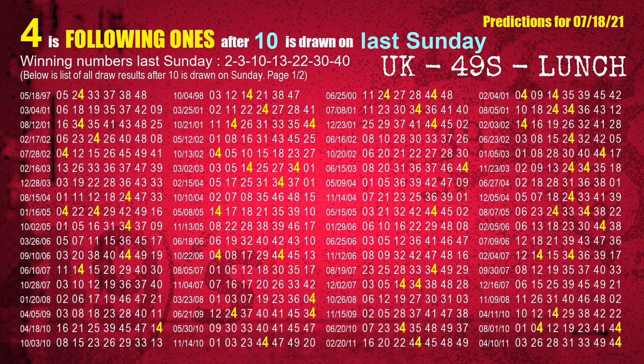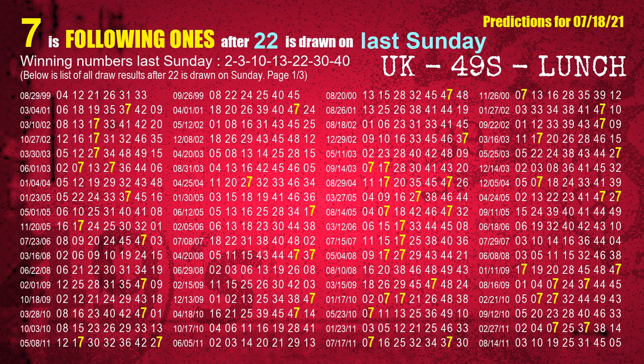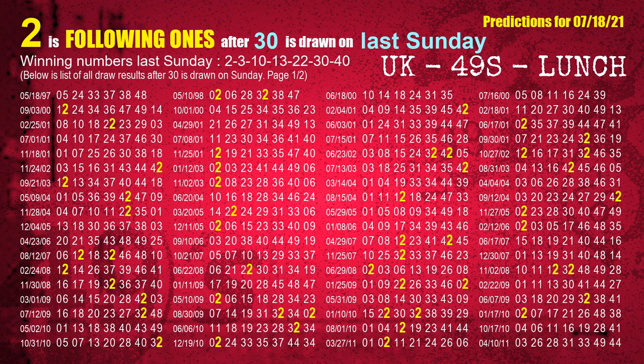The third winning number last Sunday is 10. The most frequently following units digit is 4 when 10 is the winning number on last Sunday. The fourth winning number last Sunday is 13. The most frequently following units digit is 7 when 13 is the winning number on last Sunday. The fifth winning number last Sunday is 22. The most frequently following units digit is 7 when 22 is the winning number on last Sunday. The sixth winning number last Sunday is 30. The most frequently following units digit is 3 when 30 is the winning number on last Sunday.